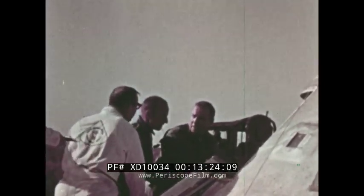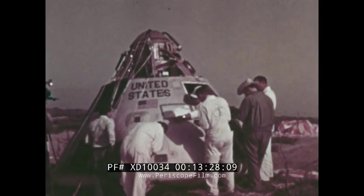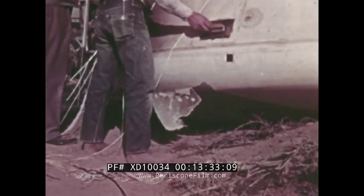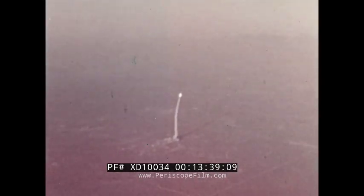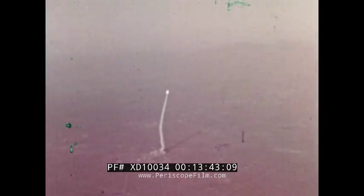Data indicated that man could have survived the abort conditions imposed by the test. A preliminary inspection of the command module showed that the heat shield sustained minor damage as a result of the thrust termination explosion and from impact on a sand hummock. With all primary objectives of the Boilerplate 12 test successfully met, the Apollo launch escape test program continues on schedule.